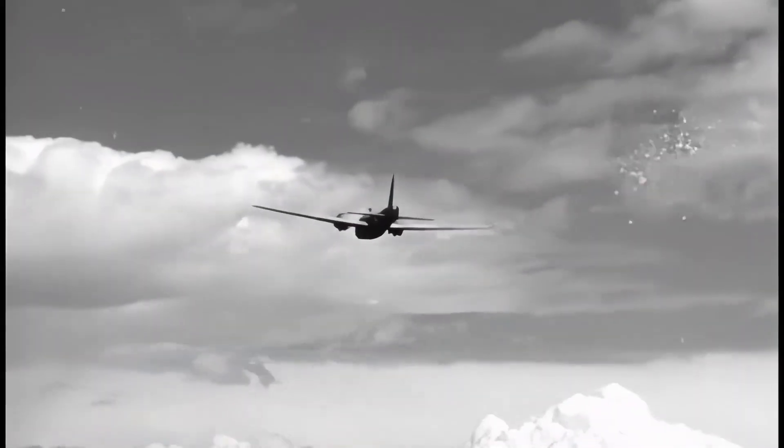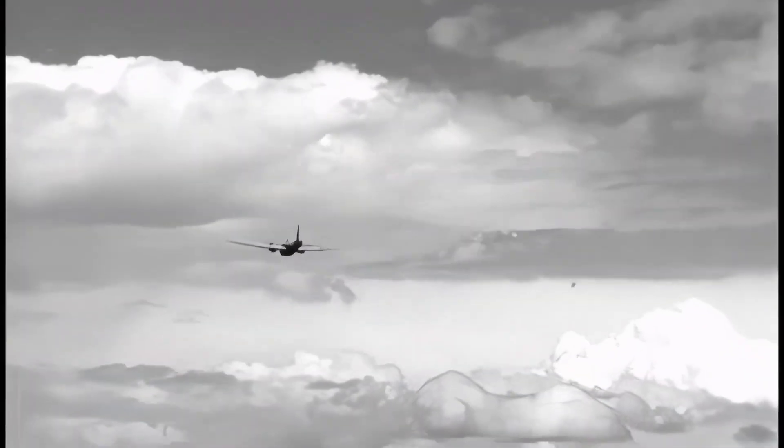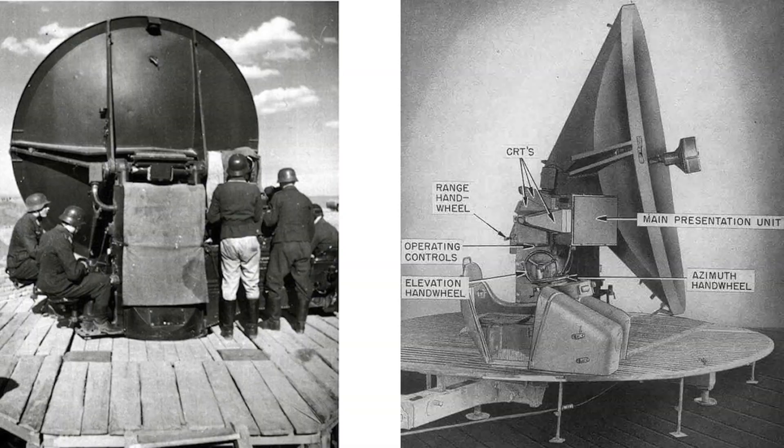In this video, we see RAF aircraft dropping chaff or window as part of their radar countermeasures program. In addition to chaff, the RAF and U.S. bombers will be equipped with electronic radar countermeasure systems. The intent of this video is to review bomber radar jamming electronic equipment, tactics, and effectiveness in disrupting both German early warning and gun-laying radar.